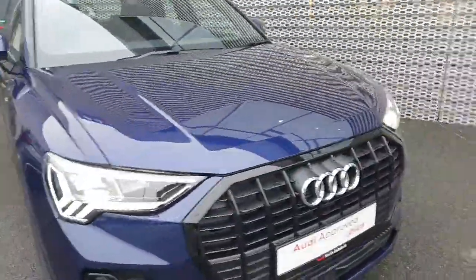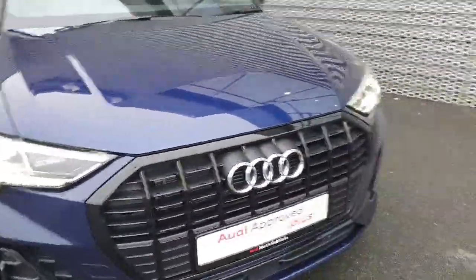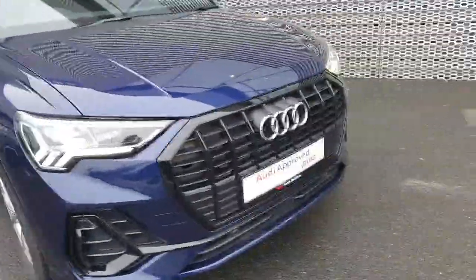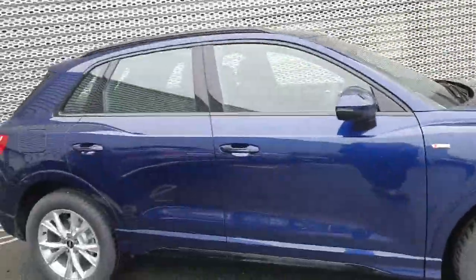At the front we have our LED headlights, that signature front frame grille with the iconic Audi badging, giving a good contrast against that dark frame grille. You have your front parking sensors all around the bottom. Then moving to the side, you have your 18 inch tires.